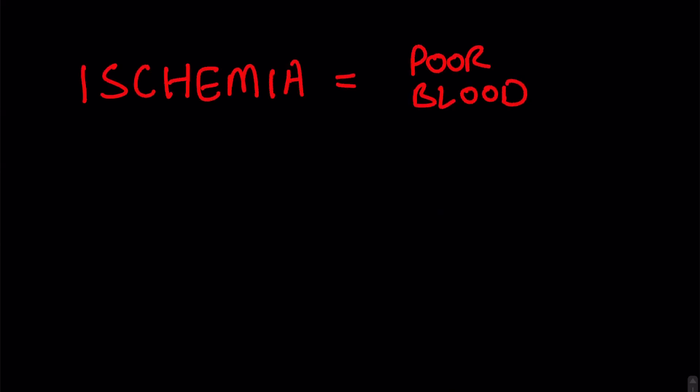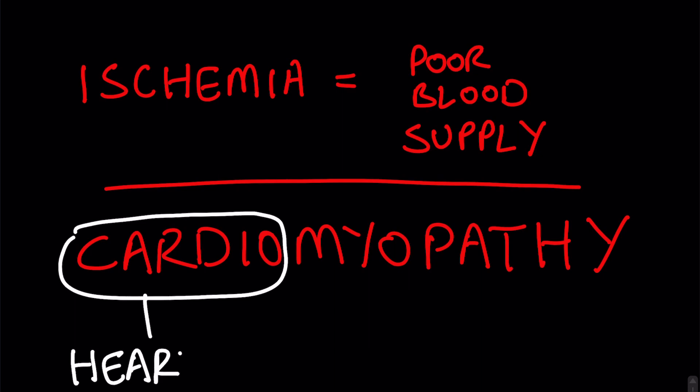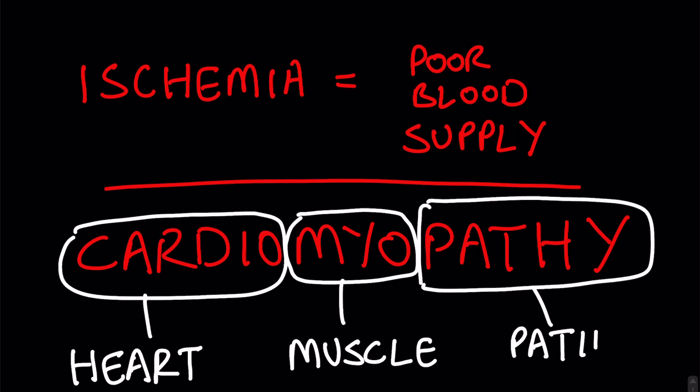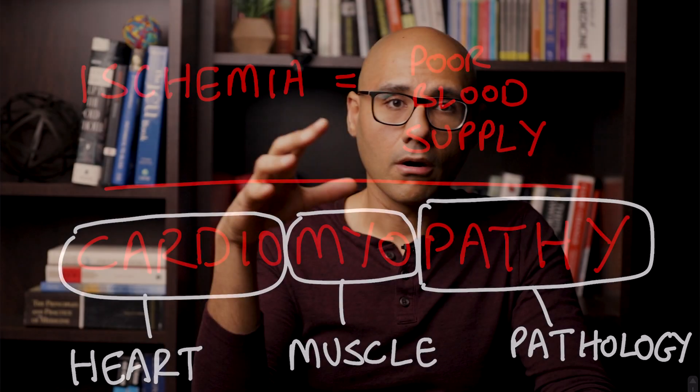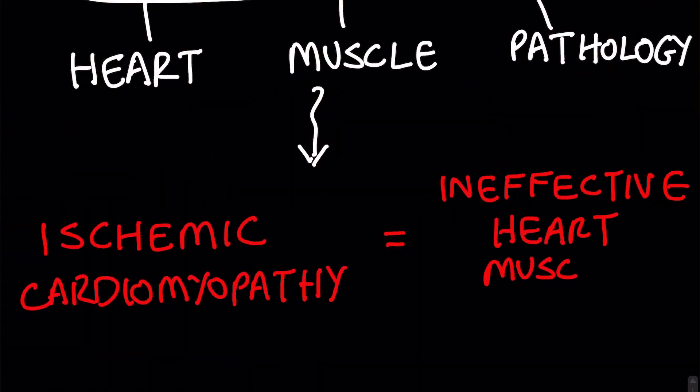The number one cause of heart failure by far is due to something called ischemic cardiomyopathy. Ischemia is a general medical term that means a poor blood supply. Cardiomyopathy basically means that something is wrong with the muscle of the heart. So ischemic cardiomyopathy refers to a heart that is not working right because it is not getting the blood supply that it needs to do its job.